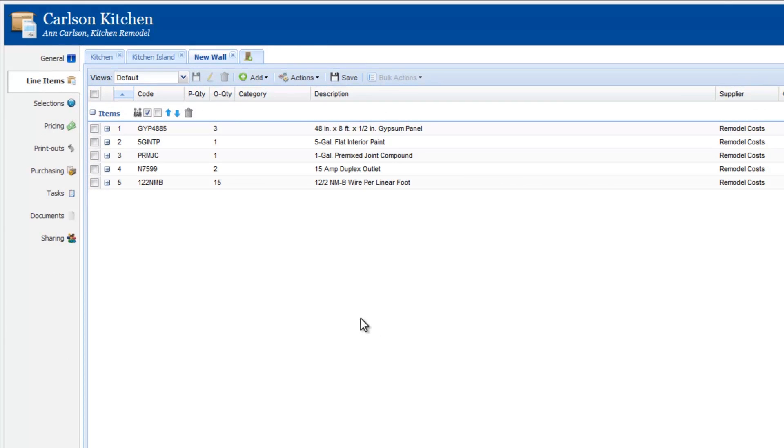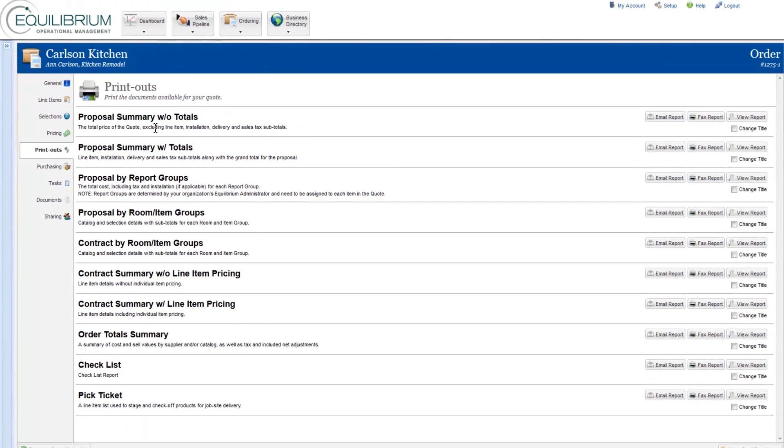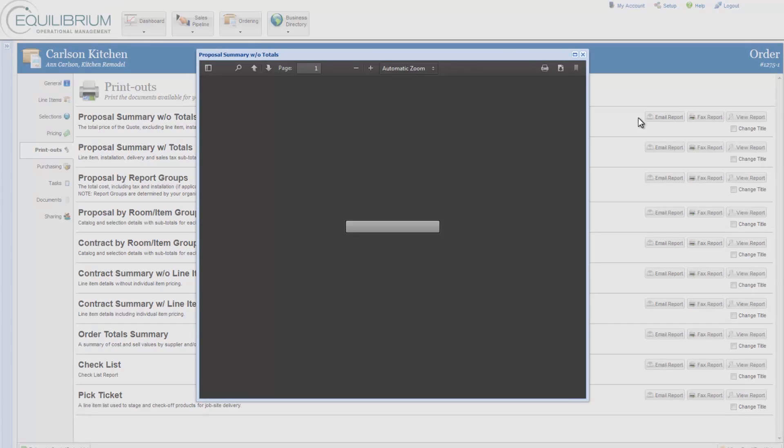Once all line items have been added, Equilibrium will verify the pricing is correct, allowing you to email the proposal directly to the customer with 100% confidence.